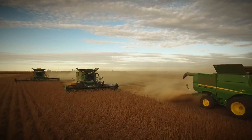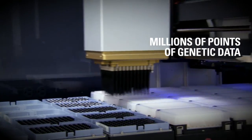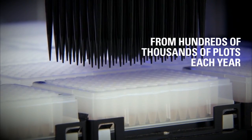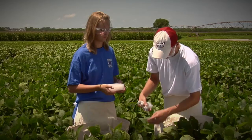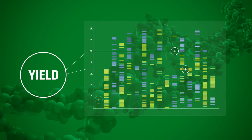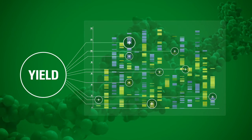How do we do it? Pioneer gathers and analyzes millions of points of genetic data from hundreds of thousands of local plots each year, combining plot yield data with genetic data to identify specific genomic regions for yield in the thousands of varieties we test.